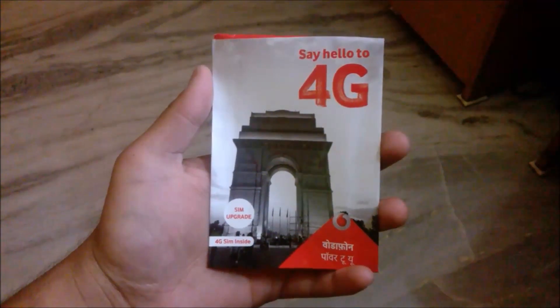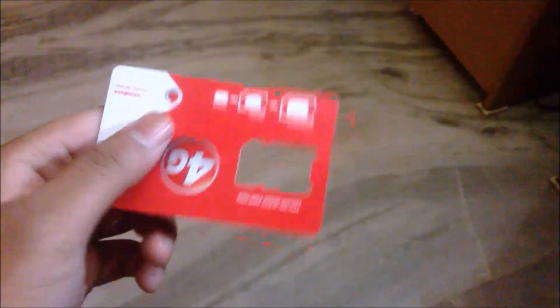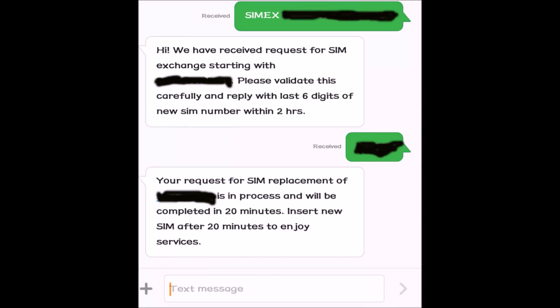Inside the packet you will find your Vodafone 4G SIM, and you can cut it according to your need — whether you want a standard SIM, nano SIM, or a micro SIM. There will also be a user manual which will show you how to upgrade your SIM.